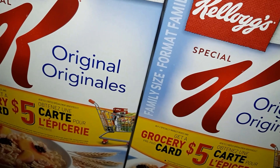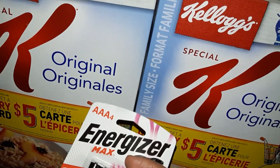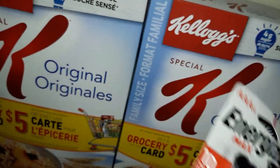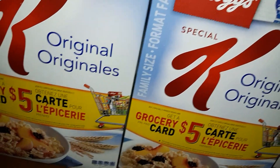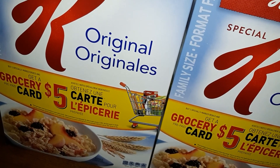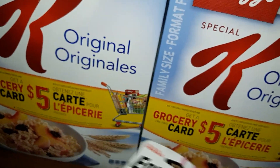I also got these batteries. I price matched at Giant Tiger for $1.99, and I had a coupon for $1.50 when you buy two, so these were 25 cents plus taxes.